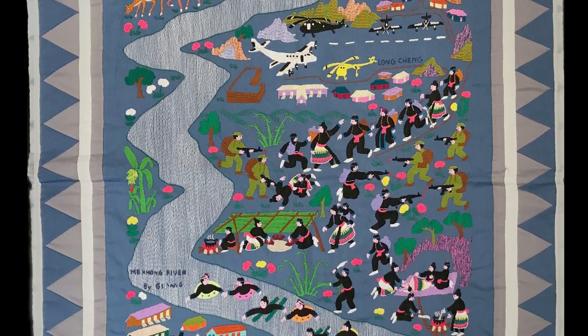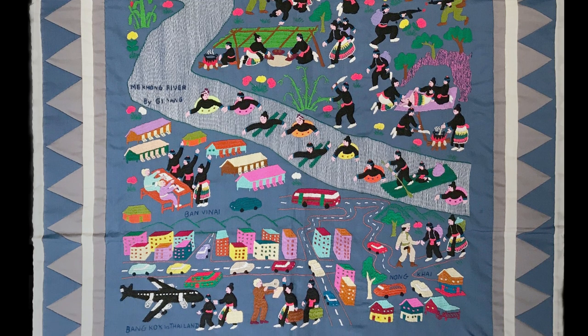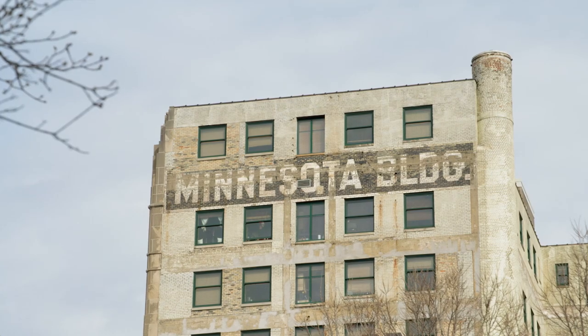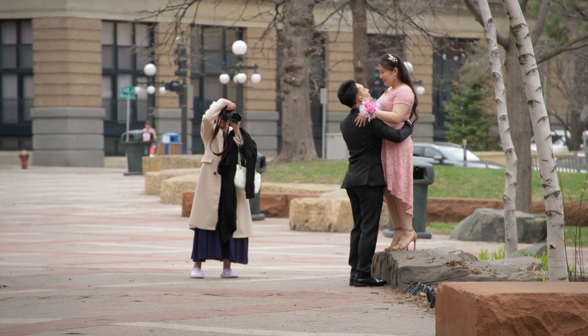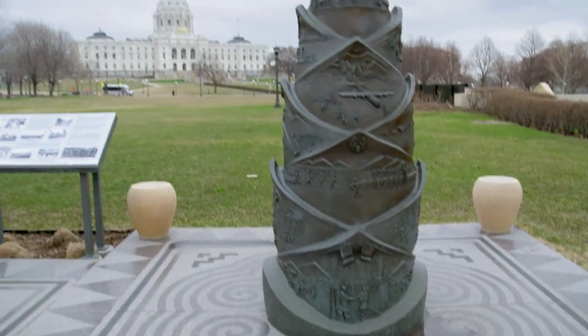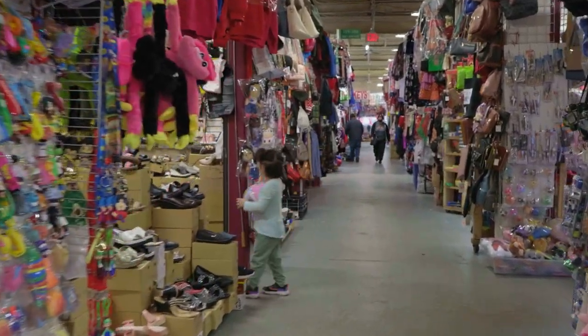My family came here October 22nd of 1976. My father was a captain in the military. He came here and worked as a janitor. We have about 85,000 Hmong in the state of Minnesota, most of them here in the seven-county metro area. There's a culture of acceptance here. The local community really wanted the Hmong to thrive, and I think we've added to the vibrancy here in Minnesota.